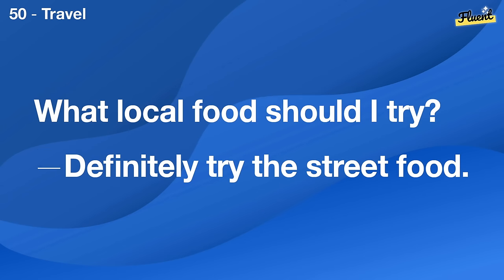Is it better to shop online or in-store? Both have their advantages, depending on what you need.